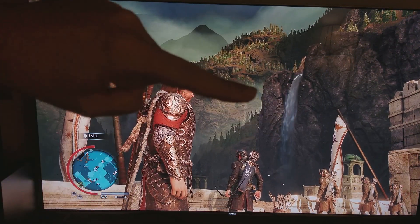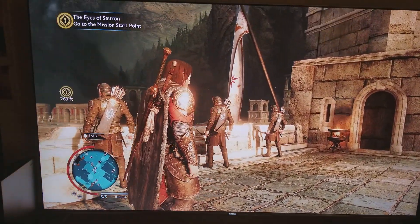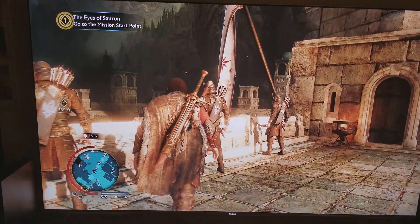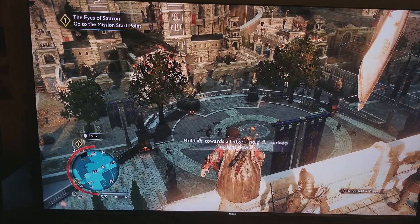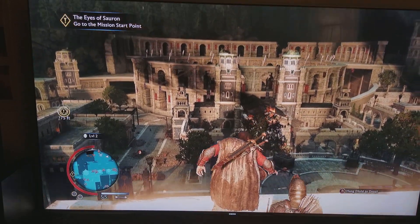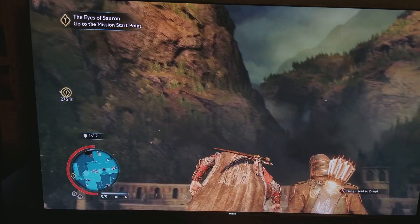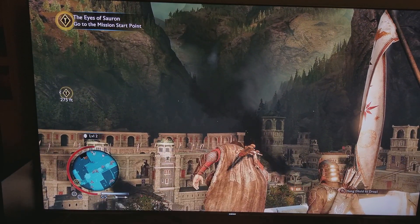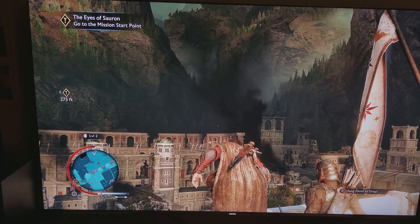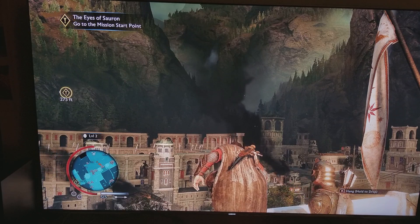Look at the draw distance right here — look at that waterfall, the smoke effects, all of that. This is all rendered in 3D — look at this world and how beautifully it's rendered without any hiccups. That's what you get when you have good HDR, high resolution, and the graphical enhancements possible by the Xbox One X.